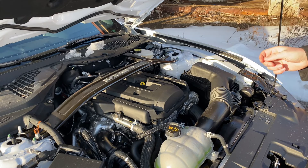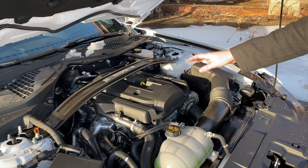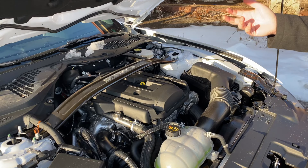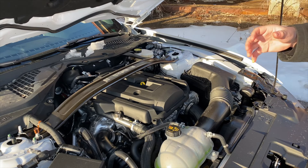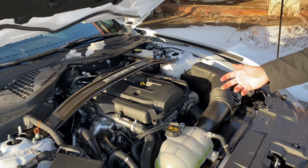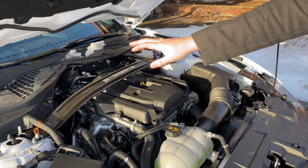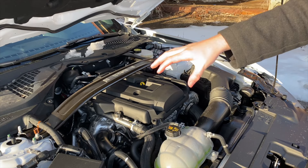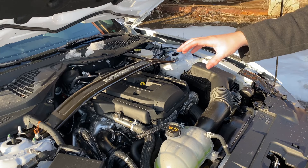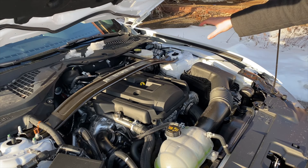This has the 2.3 EcoBoost high performance package, so it's a little bit different than the regular non-high-performance 2.3. It's very similar to the Focus RS, but with a larger twin-scroll turbo side compressor, a bigger radiator, and the active exhaust system. With a slightly different tune, you get 332 horsepower and 350 pound-feet of torque. Under the hood, the handling package also includes a front strut bar, which tightens up the front of the vehicle, improves handling, and stiffens things up when going around a track.